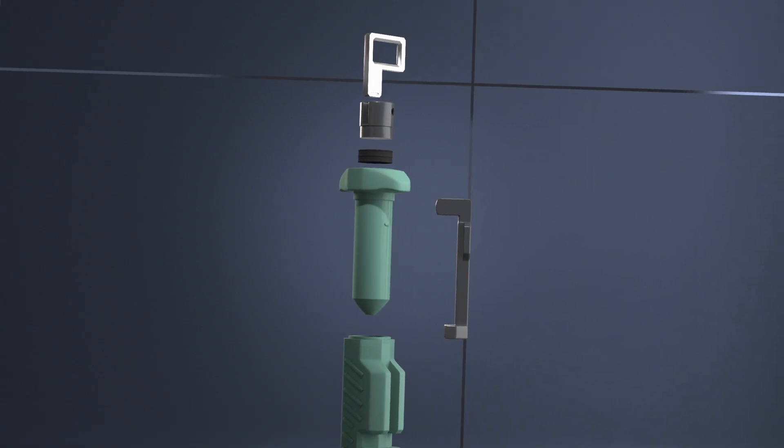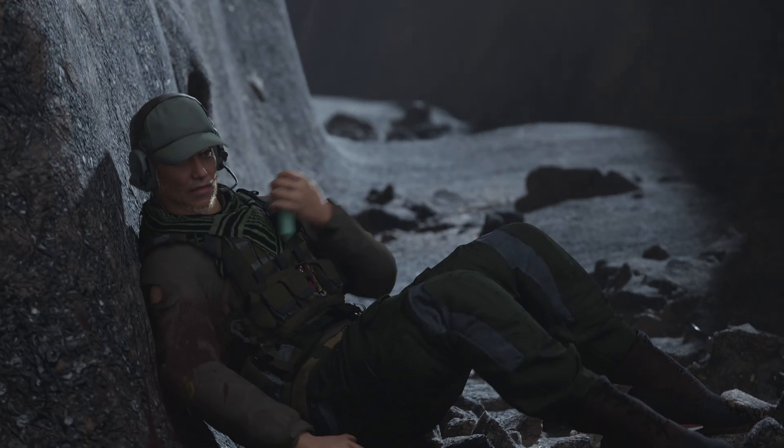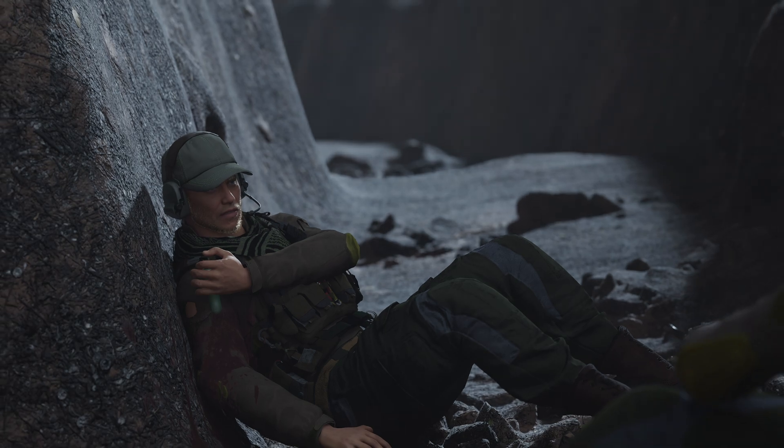The sterile syringe dispenses hydrogel stopping the bleeding, after which the wound is secured with gauze, allowing the soldier to be evacuated.